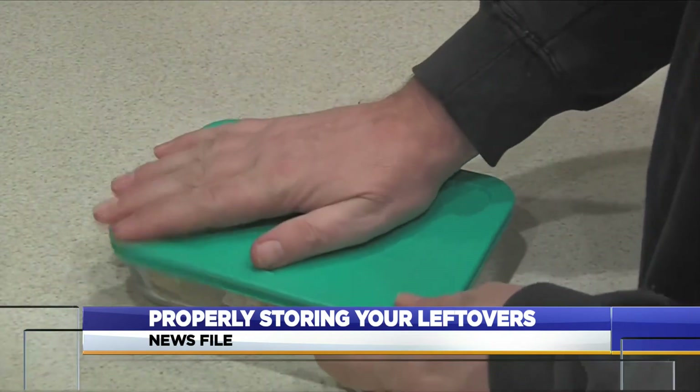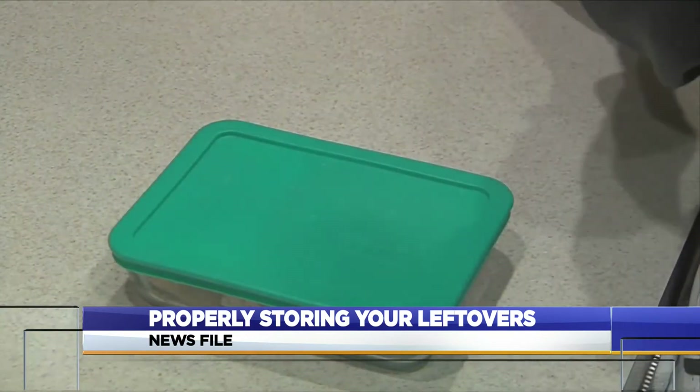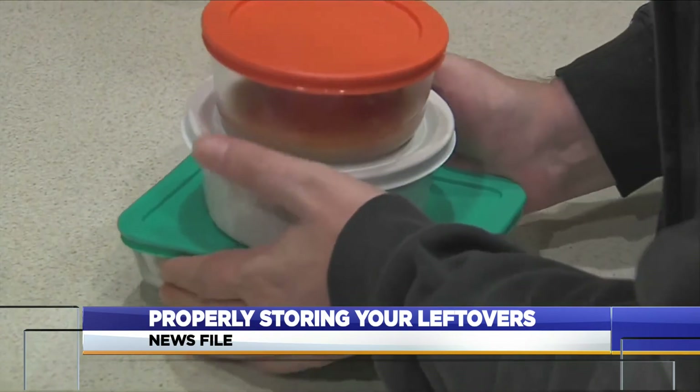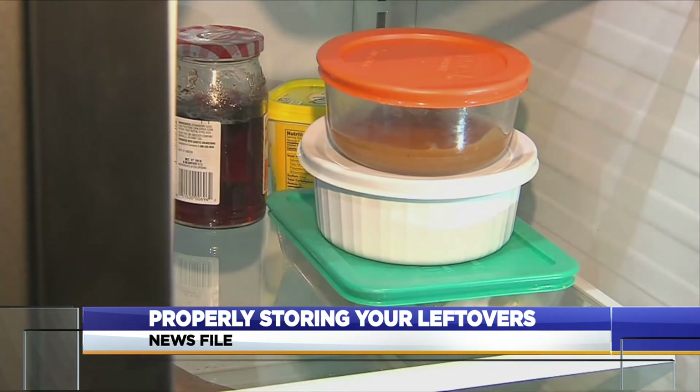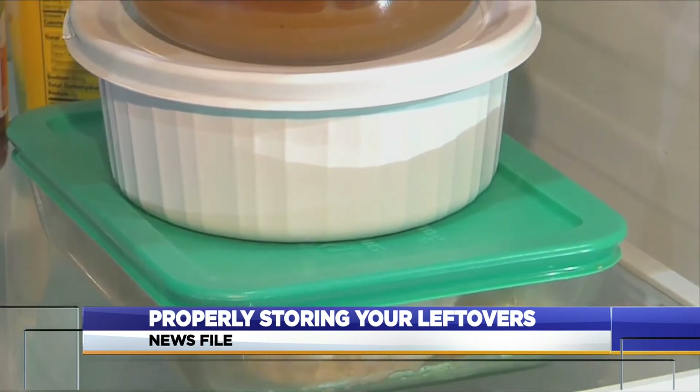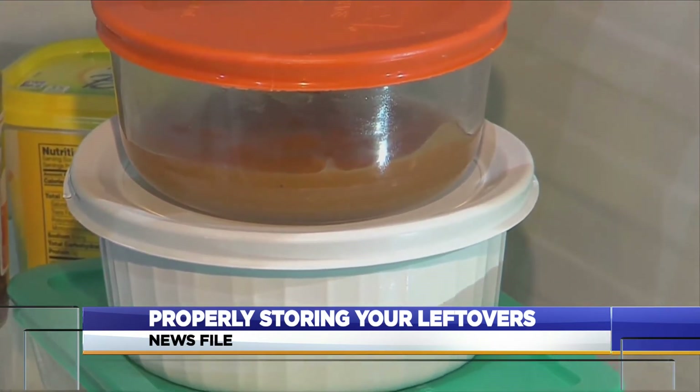They also say place them on a shelf above any raw foods to avoid cross-contamination. Cooked food should be put in the refrigerator after no more than two hours outside, as bacteria begins to grow rapidly after that.